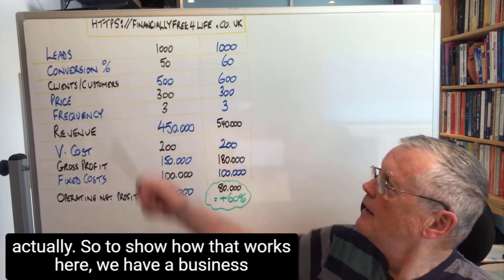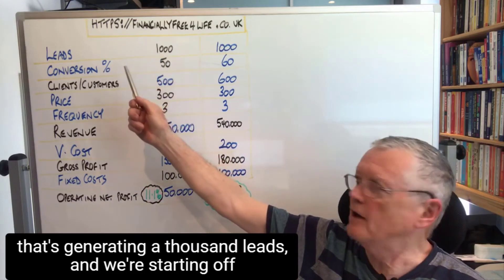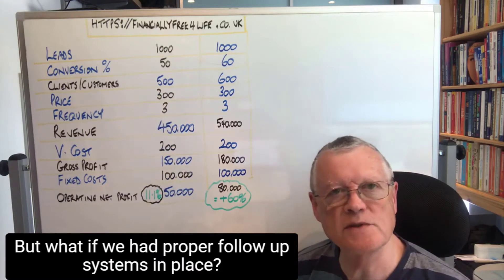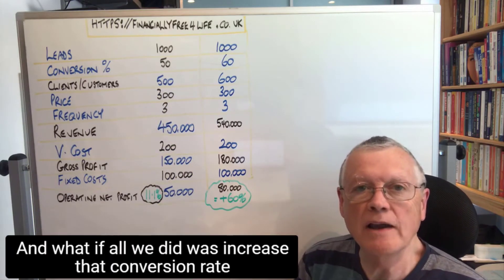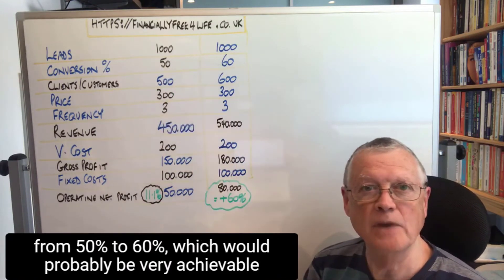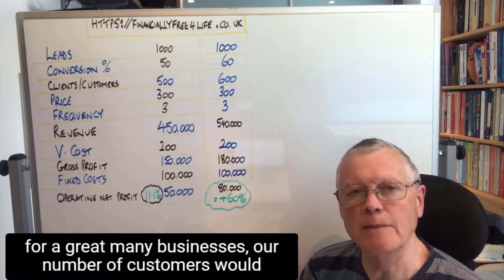So to show how that works, here we have a business that's generating a thousand leads and we're starting off where we convert 50% of them. But what if we had proper follow-up systems in place? So we installed a simple system. And what if all we did was increase that conversion rate from 50% to 60%, which would probably be very achievable for a great many businesses.